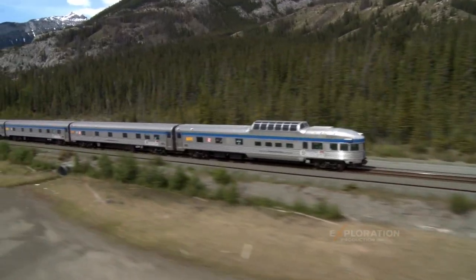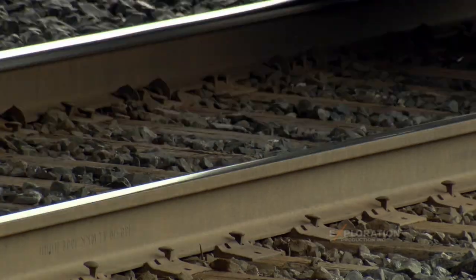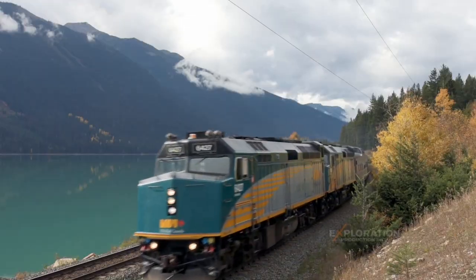One man died per mile of track in building the Canadian Pacific Railroad. The Canadian is an object that captures Canada because through it you can experience the whole country.